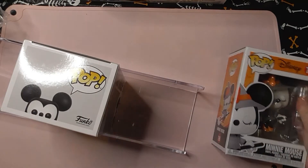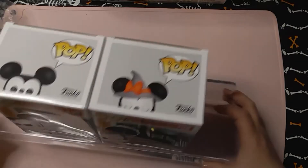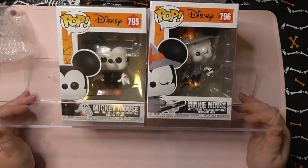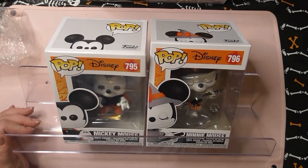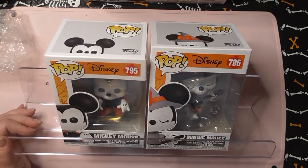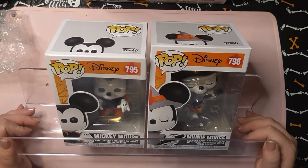They fit three Funko Pops on each shelf, though you could put two if you wanted. I just think these are excellent. I have — let me see — one, two, three, four, five, six, seven... I think I have eight or nine hung up so far, so I'll just have to hang more — well, my husband will have to hang them.